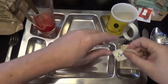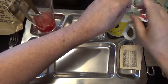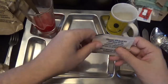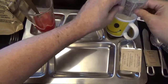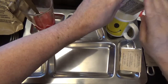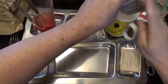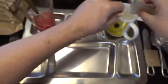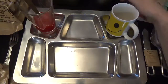Getting our Splenda — I love this, I can have a whole cup of coffee. That Splenda just does an absolutely wonderful job. And our creamer and our coffee, and we'll get some hot water in that.